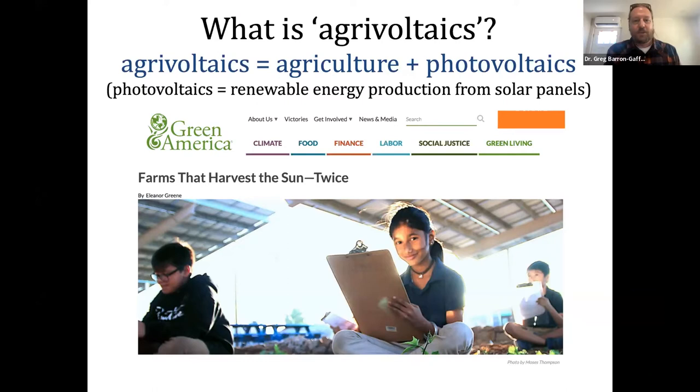We were being interviewed by the magazine Green America a couple of years ago, and one of the reporters said, 'Oh, I get it — you're just a farm that harvests the sun twice.' How beautiful is that simplicity. We are talking about ways of harvesting the sun twice: first in that overstory of solar capture for energy production, and then leaving some sun for crop production underneath.